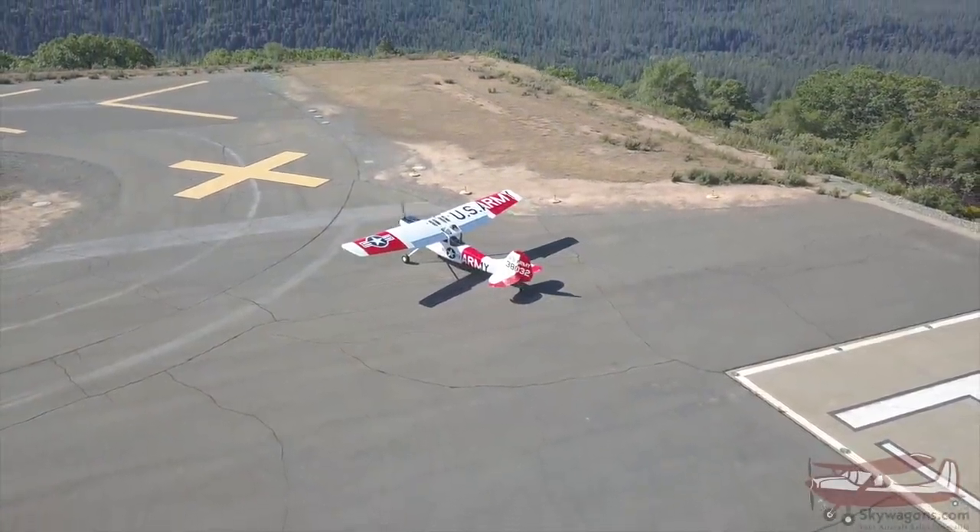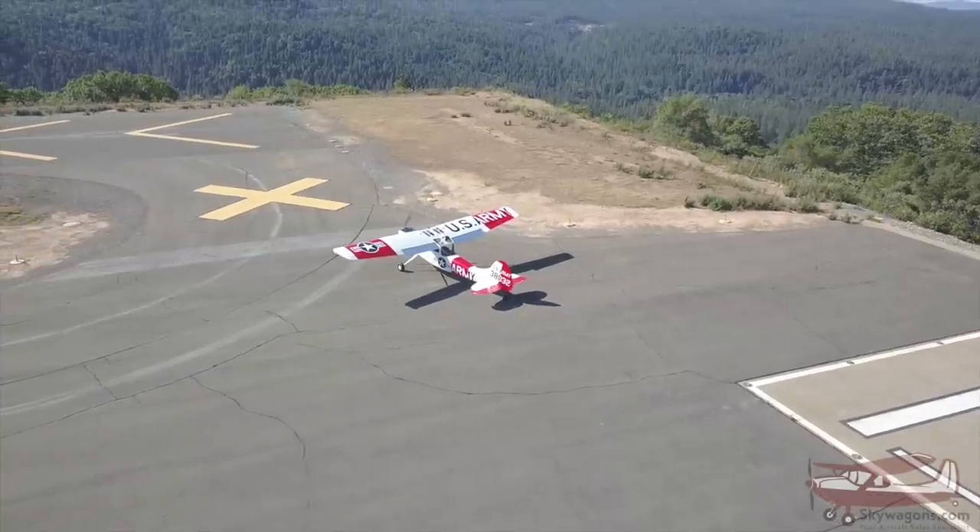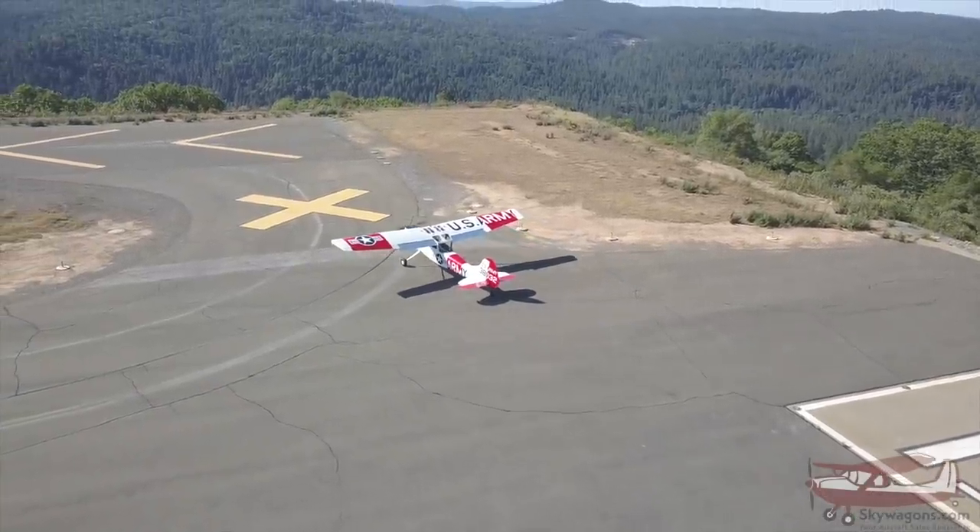Placerville traffic, Bird Dog 38032 departing runway 5, 08 turnout. Placerville local flight.